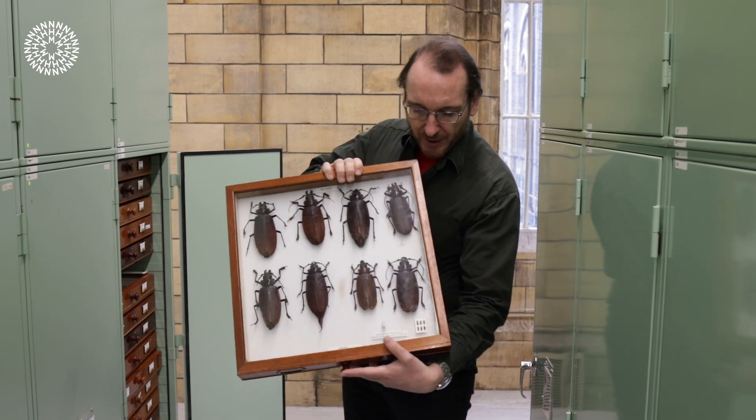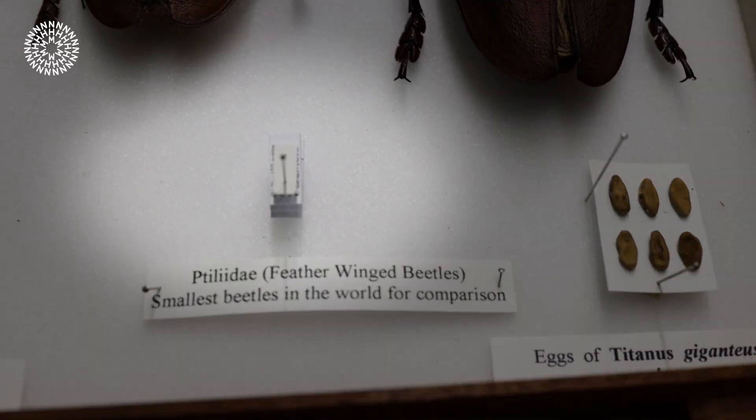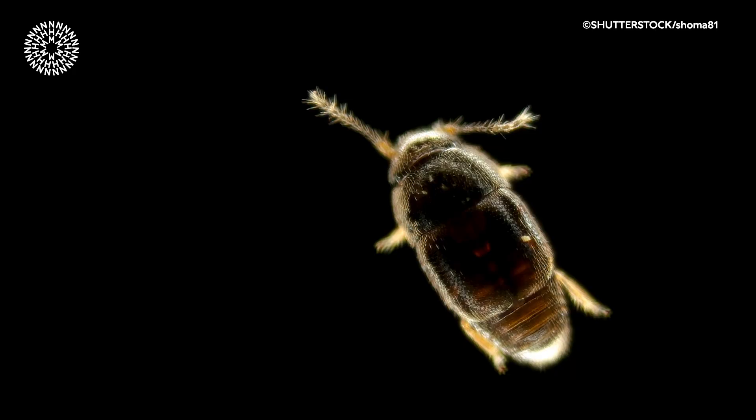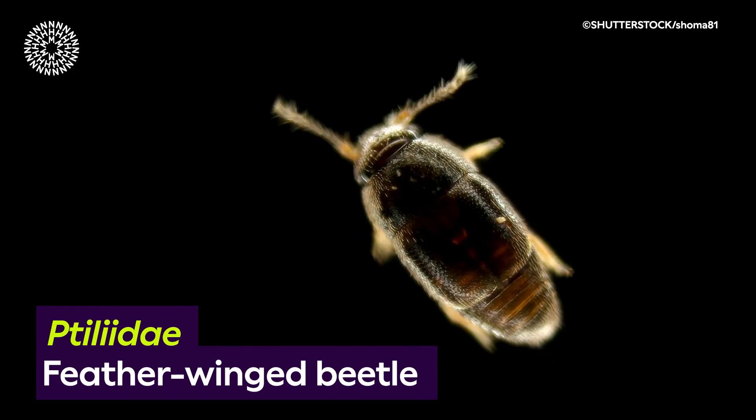In the bottom of the drawer here is the smallest beetle in the world, a feather-winged beetle which is 0.3 of a millimeter long, and those are found worldwide so you can probably find them in your garden if you look carefully enough.